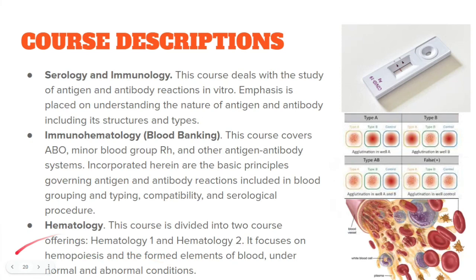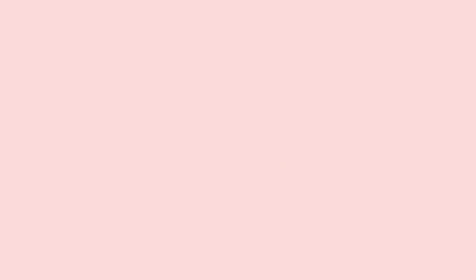Clinical microscopy, or Analysis of Urine and Other Body Fluids (AUBF), mainly focuses on urine testing but also covers other body fluids such as cerebrospinal fluid and synovial fluid — any fluid apart from blood, which is studied under hematology.